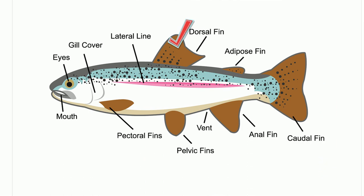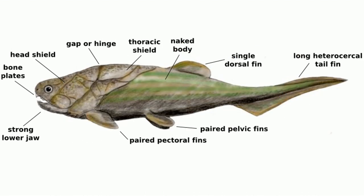Fish have fins, and these are used for balance and to help them propel forward and steer through the water. Most fish have two types of fins: single fins, which are found along the center line, and paired fins.